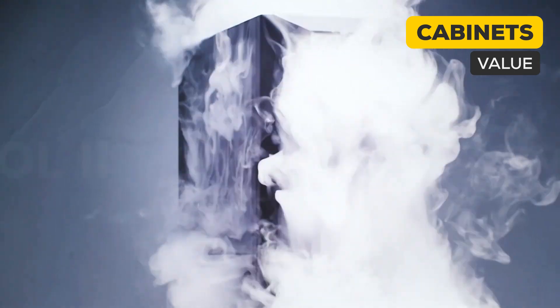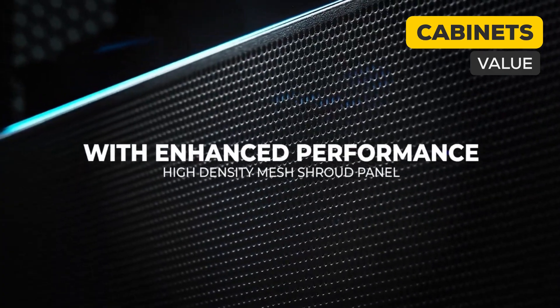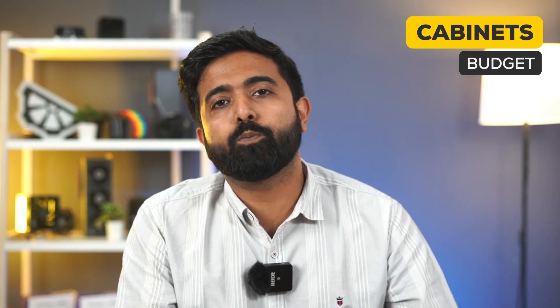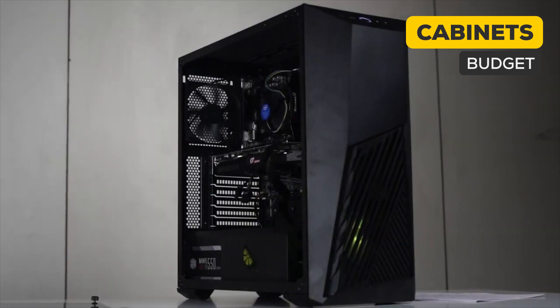A lot of other brands are building the same style of case now too. Coming to the value option, it's again from Lian Li — the Lancool 2 Mesh. It's a very good option because apart from amazing features, they've put a lot of effort into making the assembly process easier: good cable routing, detachable rads, magnetic panels. For the budget option, the winner every year for the past five years is the MasterBox K501L from Cooler Master — the go-to option when you need 360mm rad support under Rs. 3000. That's actually quite a steal.